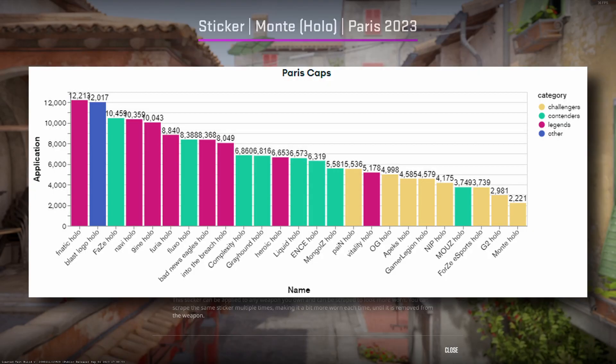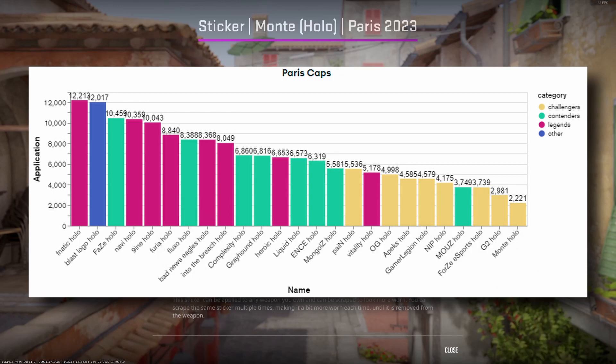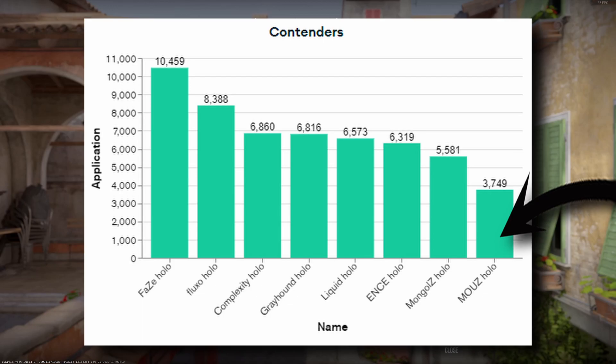Noteworthy to me was also the decent application rates for Apex and Furia, even with their very high prices for the entirety of the sale after the first few days. For the contenders hollows, we see FaZe performing very well in applications, as was expected. Following them, we see Fluxo with a good application rate as well, making me like it even more personally. Maus is clearly last with application rate, as is expected with it being the most expensive Paris team hollow.